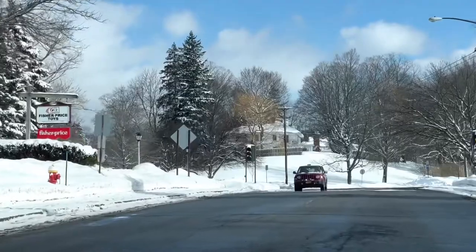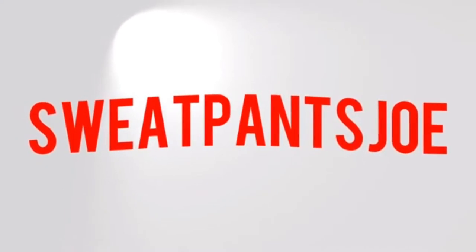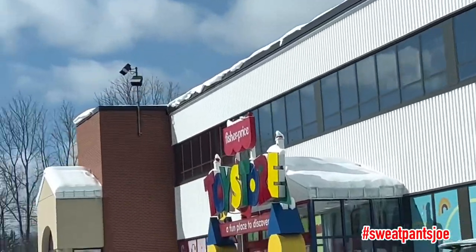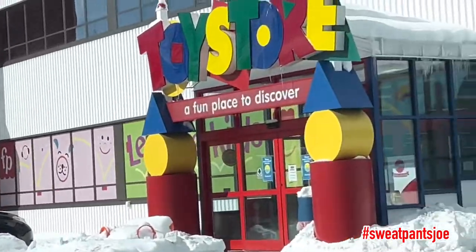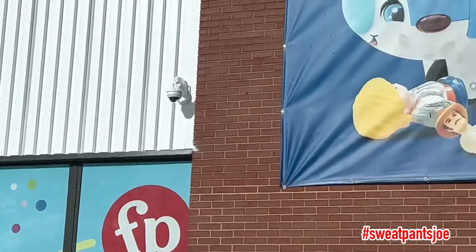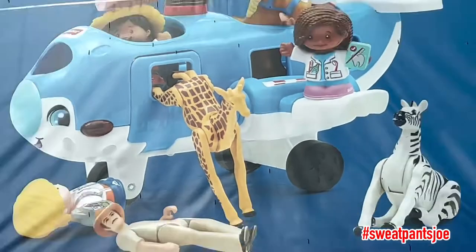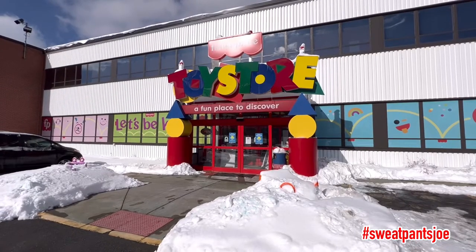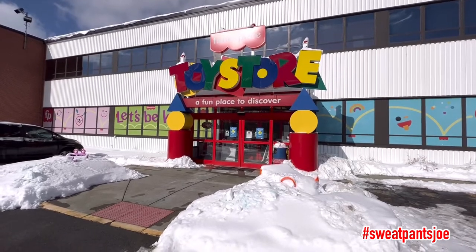Turn left onto Little People Drive, then turn left. Okay, this is the Fisher-Price toy store. Let's see what they got.